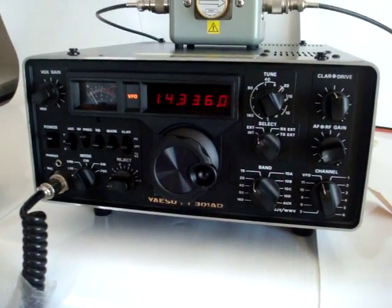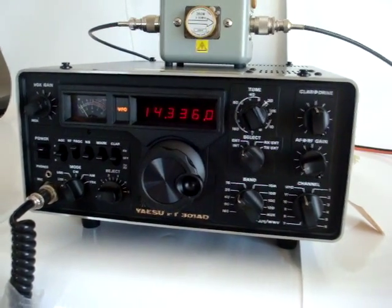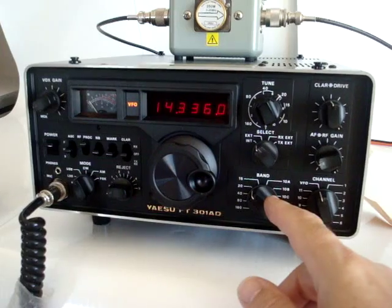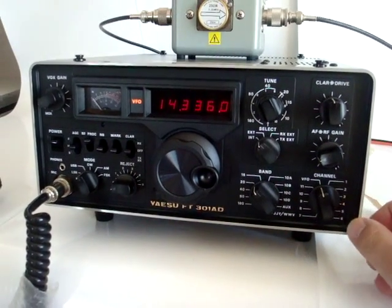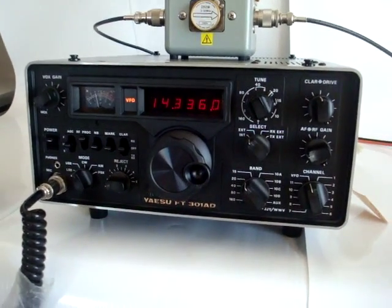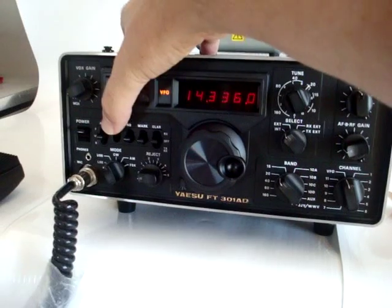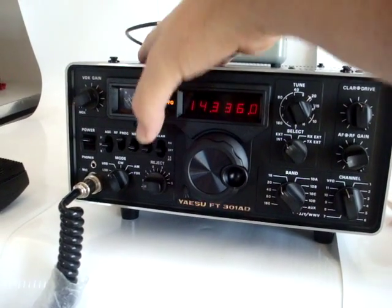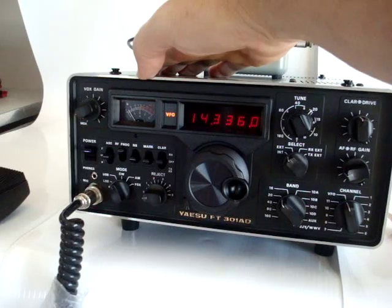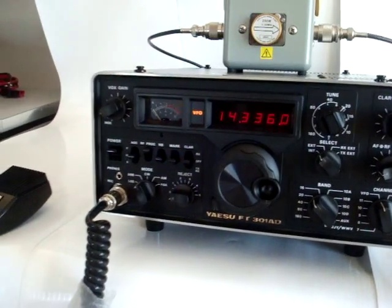It is a solid state radio. It has a pre-selector band switch and allows for 11 crystal control channels. It has a noise blanker, an RF speech processor, a crystal calibrator, clarifier, and a notch filter.